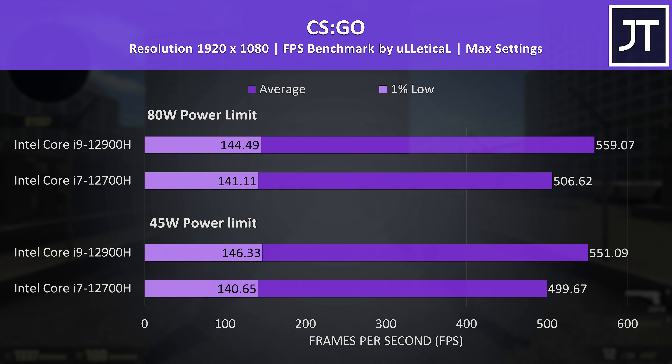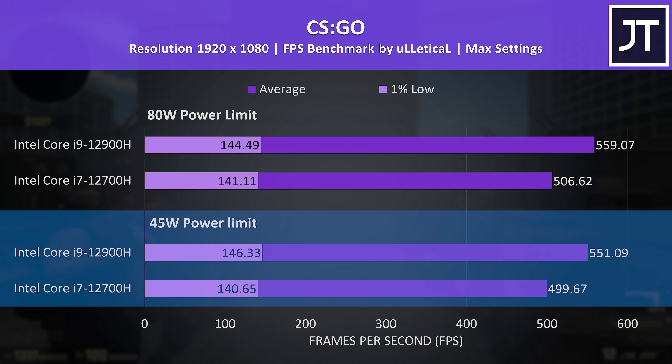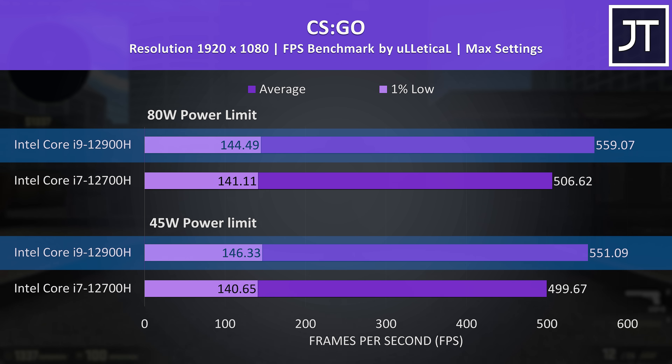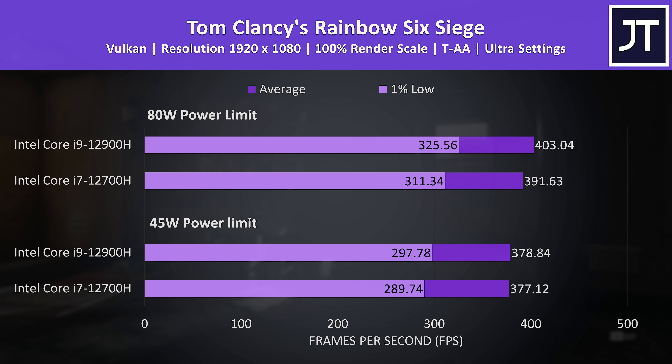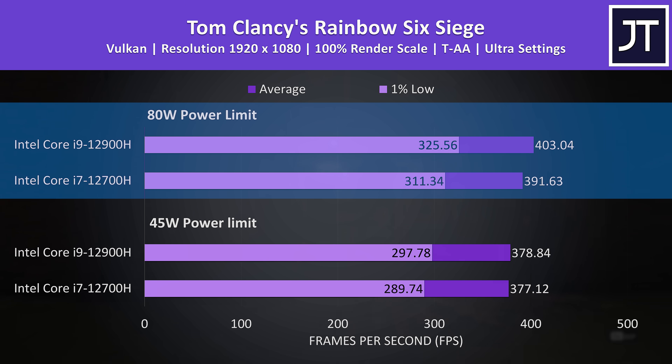I've tested CSGO just to illustrate this point further. Both processors had a little FPS boost increasing from 45 to 80 watts, but that can't compare to the differences seen between the i7 and i9 — the i9 was reaching a 10% higher average FPS, quite a large difference. I've also tested Rainbow Six Siege as another esports-style game. The i7 and i9 were reaching about the same average FPS when limited to 45 watts, but the i9 was able to give a higher 1% low — so less dips in performance. Both laptops get an FPS boost stepping up to 80 watts, but the i9 has a larger increase.